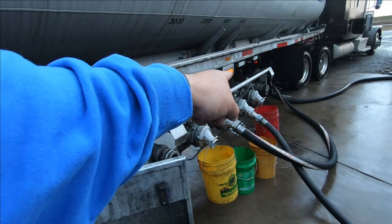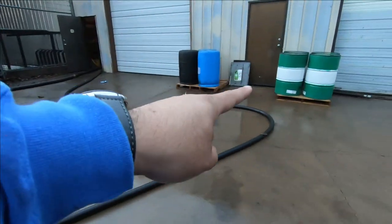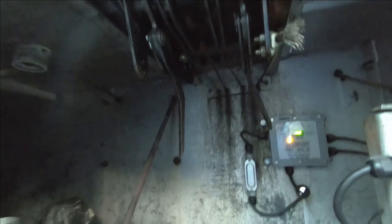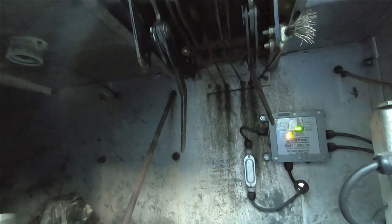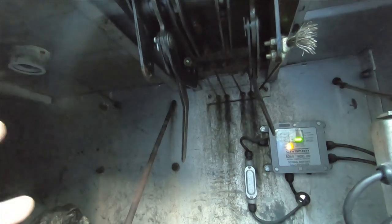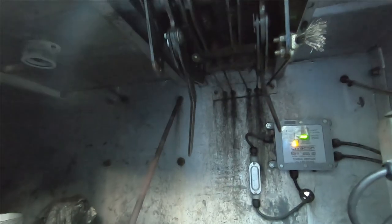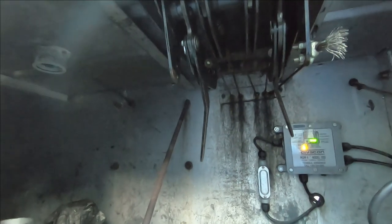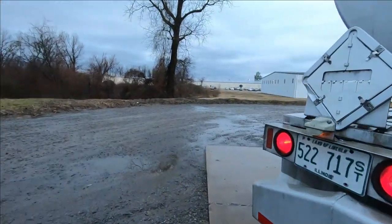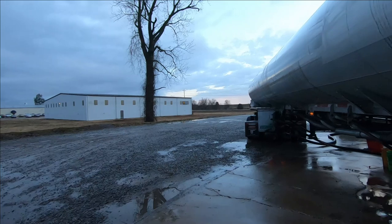They're doing two compartments — one guy has his own pump and is doing it himself, the other I'm using my pump for. These right here are what they call the internal valve. Normally these go out like this and you pull them out, which opens a valve on top of the trailer. That allows it to breathe so you can unload without sucking in the trailer — which is definitely not something you want to do.